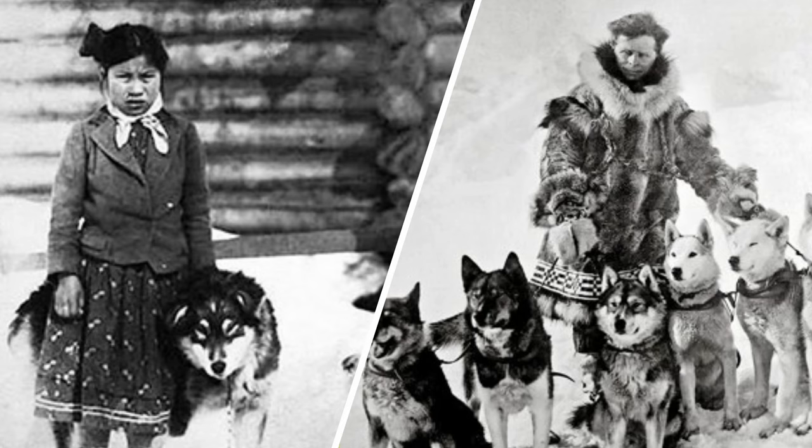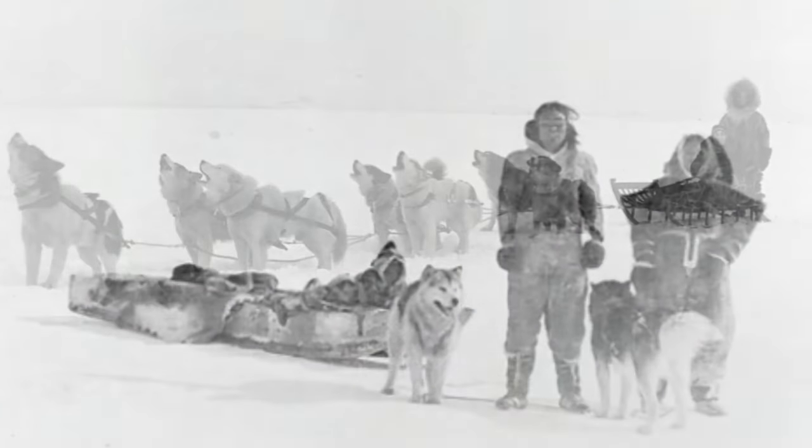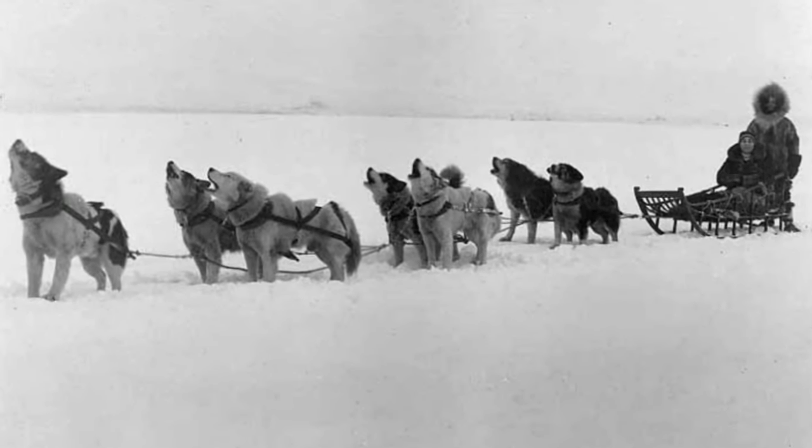They were used for protection, as most dogs are, and also as sled dogs. If you don't know what a sled dog is, it is a dog that would pull sleds full of food and supplies in arctic areas across the snow.